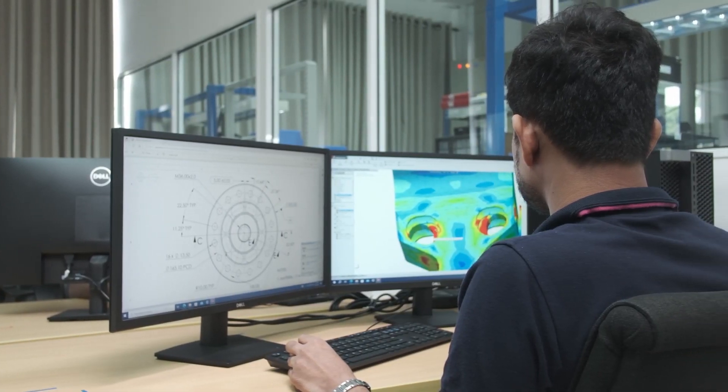I'm basically doing design and development of all the aerospace and industrial products. It's a very friendly environment, and it's always a challenging environment where you can add new things every day.